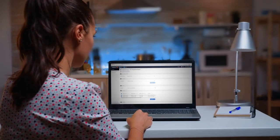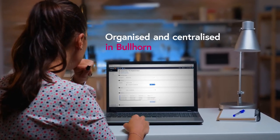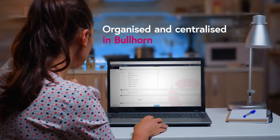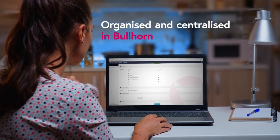Kylo AwesomeDocs keeps everything organized and centralized in Bullhorn so that you don't need to worry about lost files or not being able to access, even when working remotely.